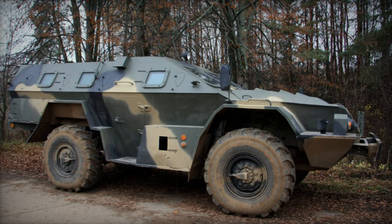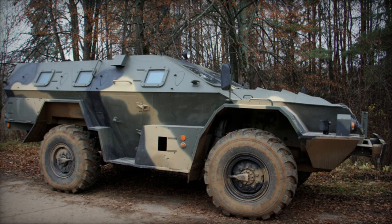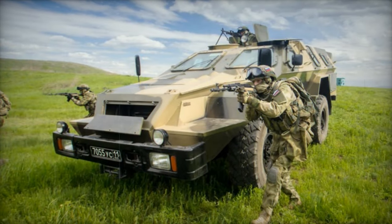Currently, this versatile armored vehicle serves in the arsenals of Russia, Azerbaijan, and Kazakhstan, proving its mettle in conflict zones like Ukraine and Syria.